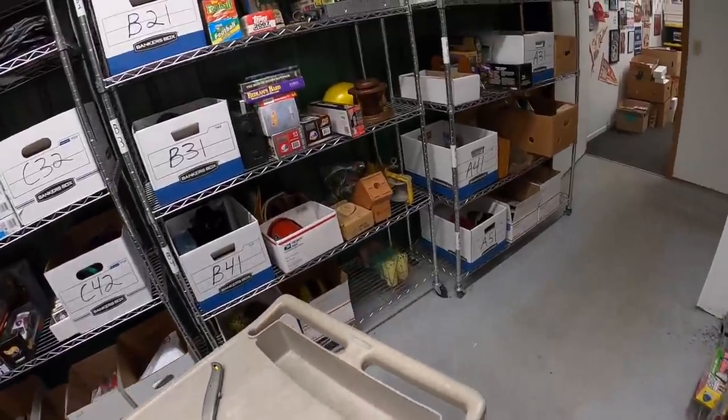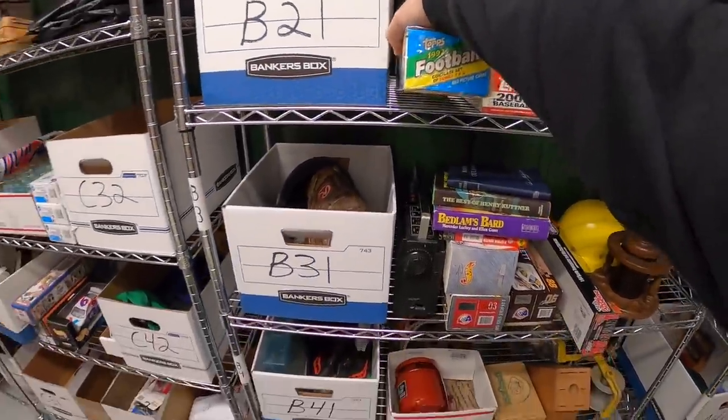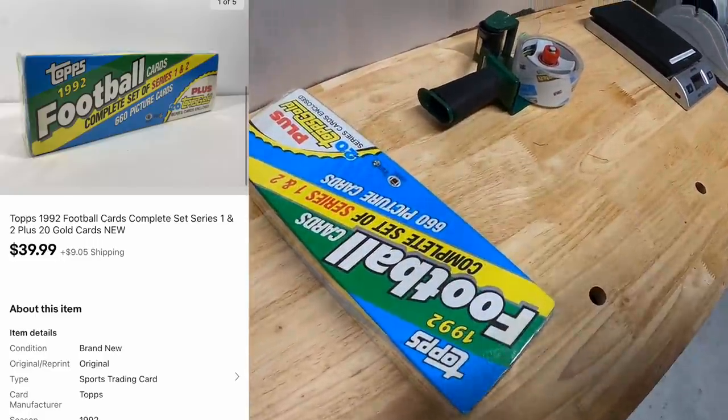Next is another set of cards right here on B2. It is 1992 Topps Football, complete, new in the plastic. That sold for $39.99 plus shipping.